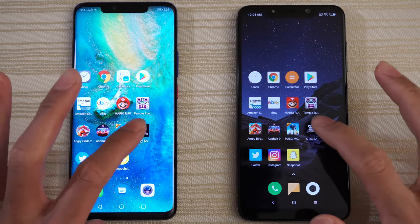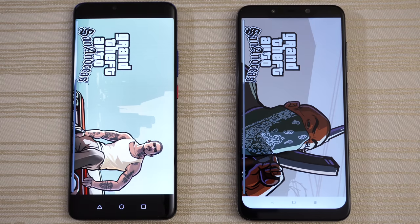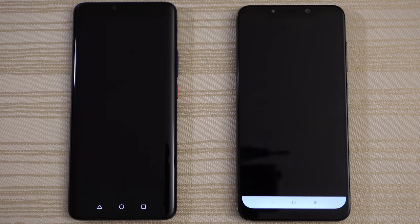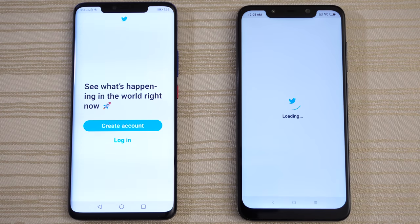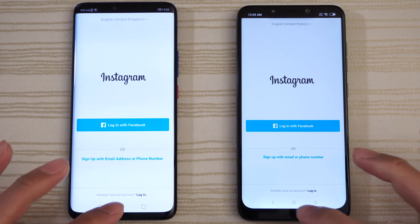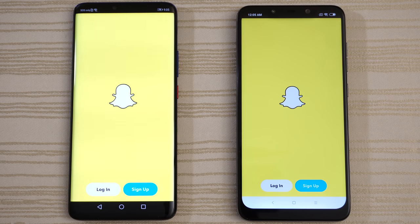San Andreas — both are neck and neck, very close, Mate 20 Pro slightly out in front. Twitter — Mate 20 Pro. Instagram — the Mate. Snapchat — Mate 20 Pro.